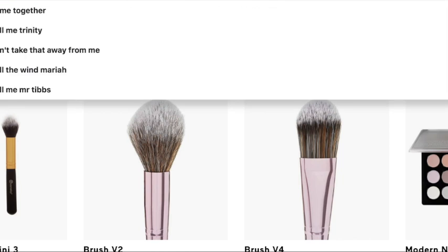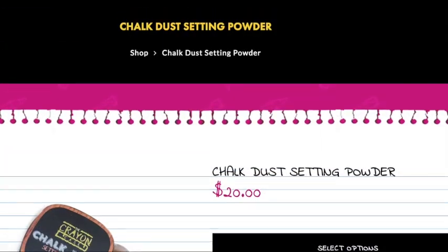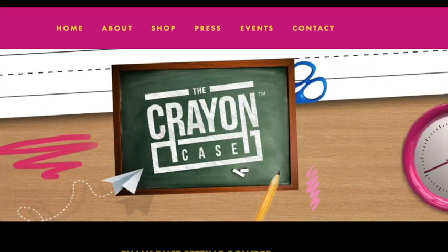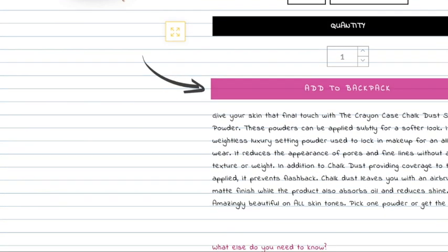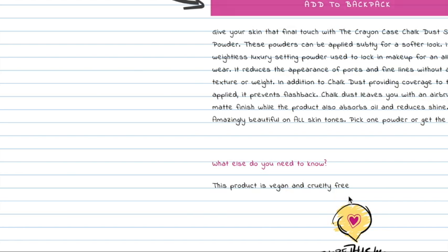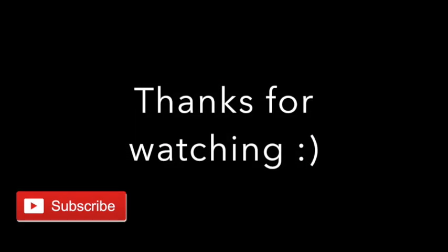And then the Crayon Case — this is the Chalk Dust I just showed you, right here on their website. Everything will be linked in the description bar below. This product is vegan and cruelty-free. That's basically it — thanks for watching, guys, and please make sure to subscribe!